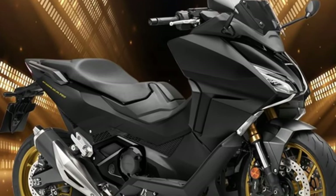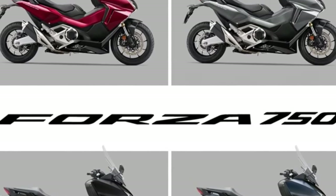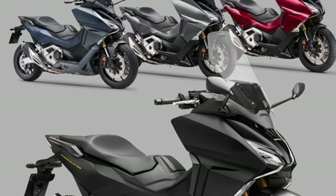The Honda Forza 750 2024 will debut an elegant ballistic black version with golden touches. The Forza 750 launched in 2021 to critical acclaim and has carved out a niche in a hotly contested market segment.